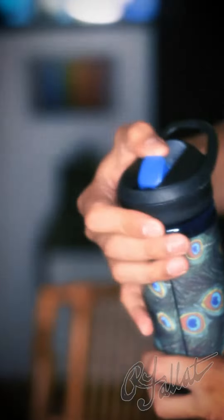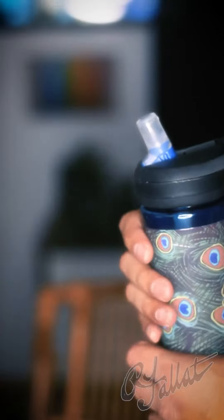It's the Candleback Feather Peacock water bottle. Look at this nozzle — you got a straw coming out of there like it's sipping tea with the queen. It's like drinking out of the Fountain of Youth, I'm telling you.